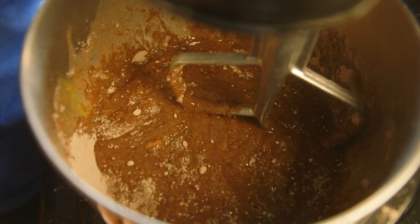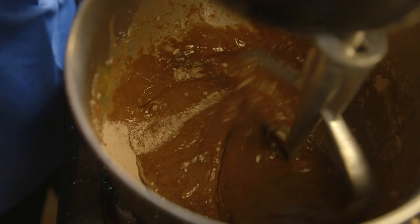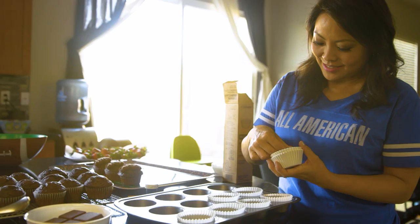I love my KitchenAid mixer. There's something satisfying about turning it on and just watching it spin. It's almost magical. I feel very domestic when I use it.